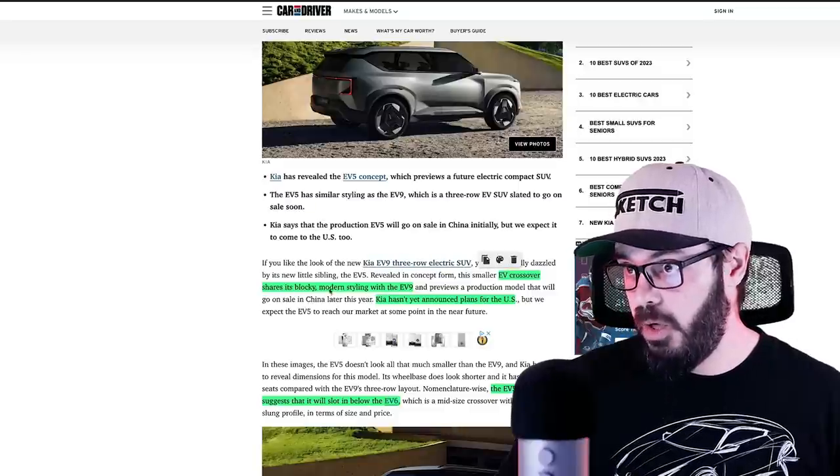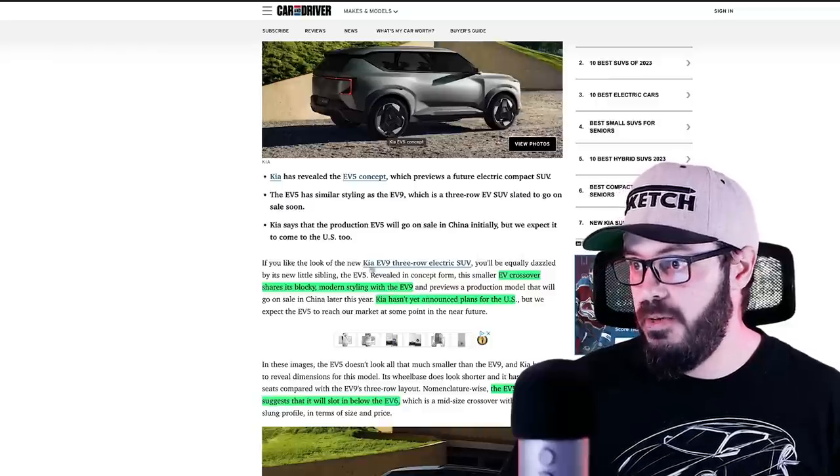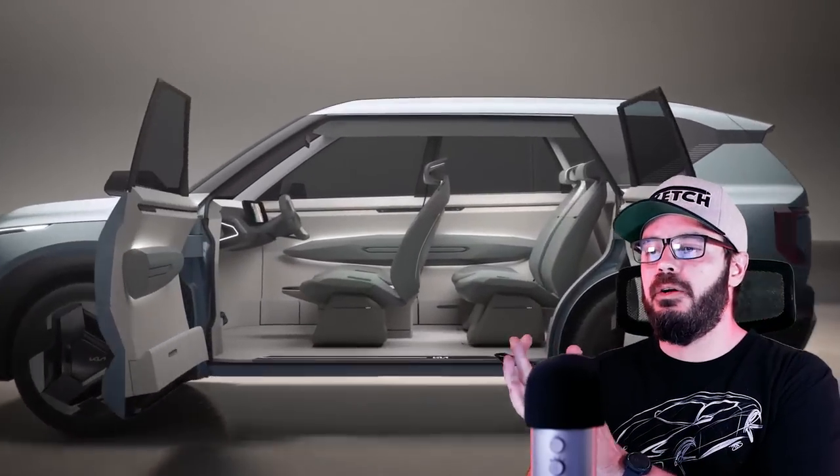EV crossover shares its blocky modern styling with the EV9 — obviously, it looks like a mini EV9. They haven't announced any plans for the US, but this is most likely coming over here eventually. It is going to launch in China first, but then in a couple of years we're going to see it here as well.